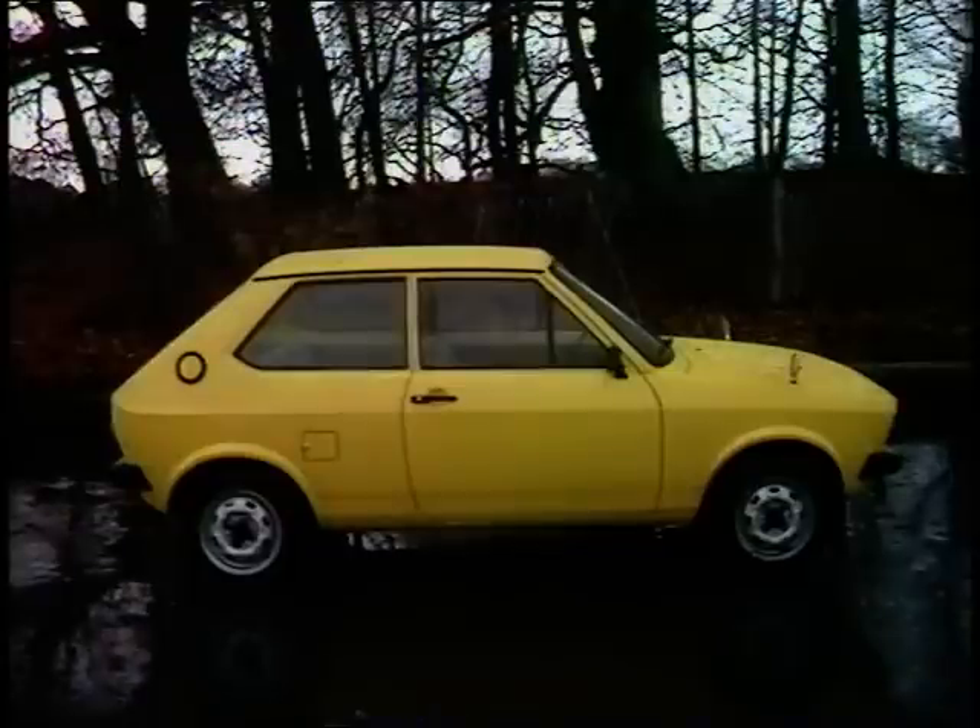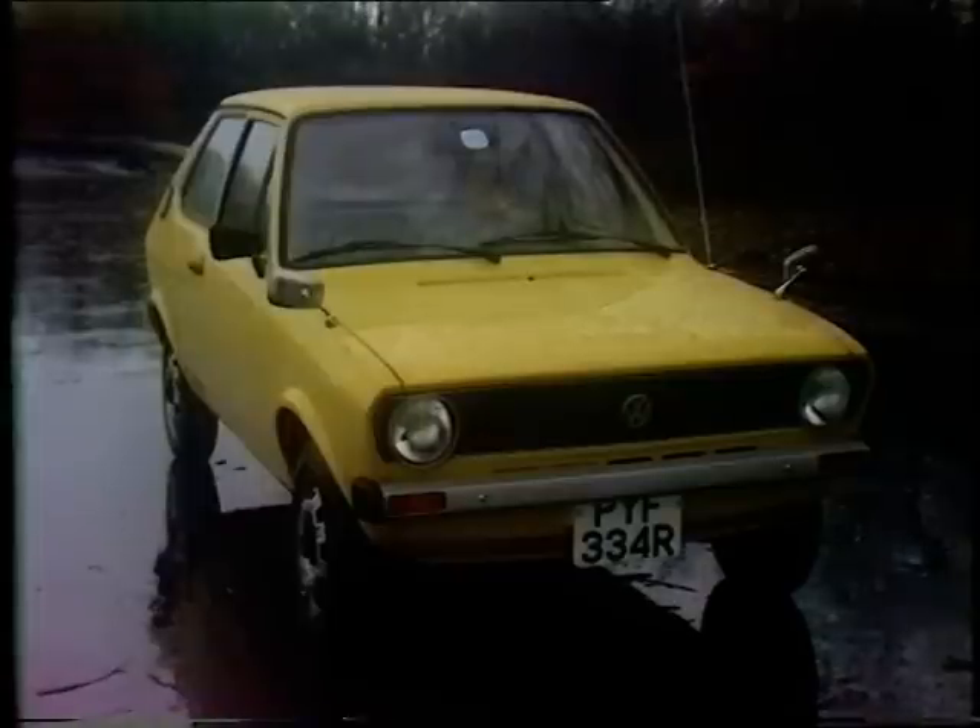The Volkswagen Polo was launched when the Fiesta's development had reached an advanced stage. Up to then, Ford had treated the Fiat 127 as its main competitor, but that assessment changed when the Polo came out. This is the basic N model, priced at £1,999. The engine is 895cc — smaller than the Fiesta's and five brake horsepower less powerful.